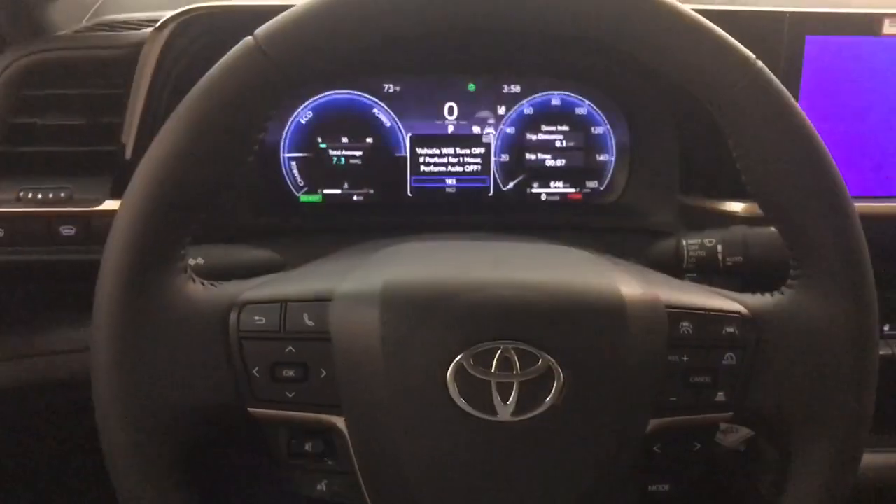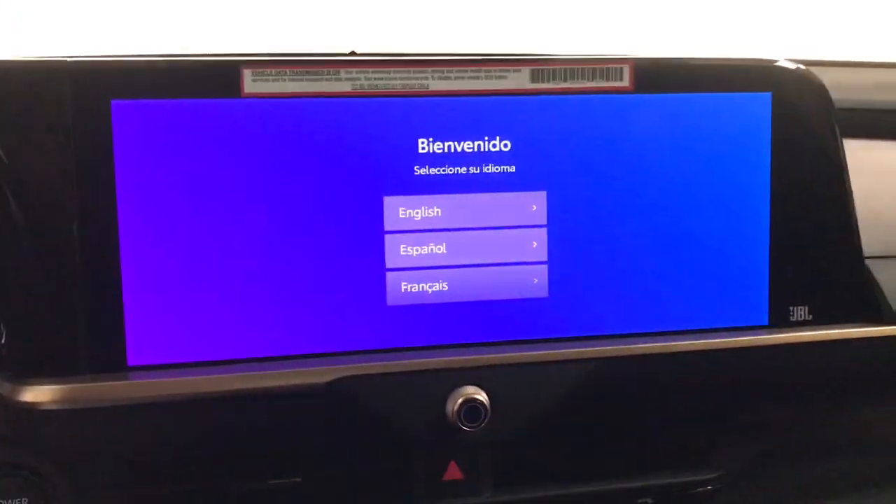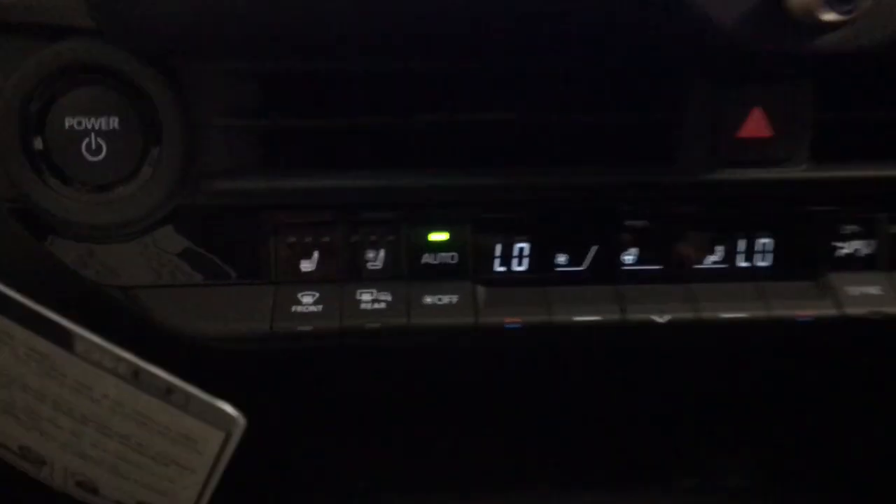Don't miss the chance to drive this captivating Crown. Our team will give you an outstanding road test experience. Stop in today.